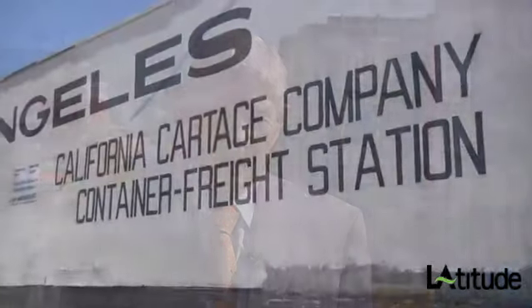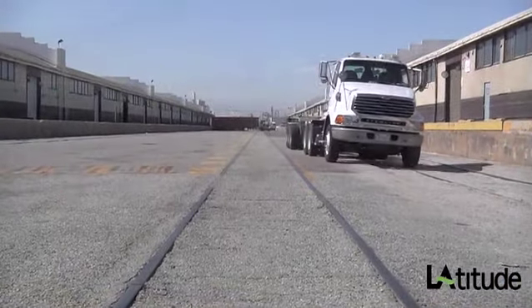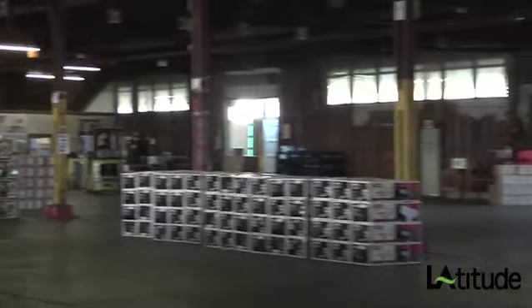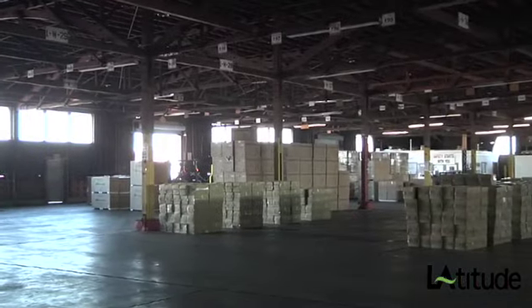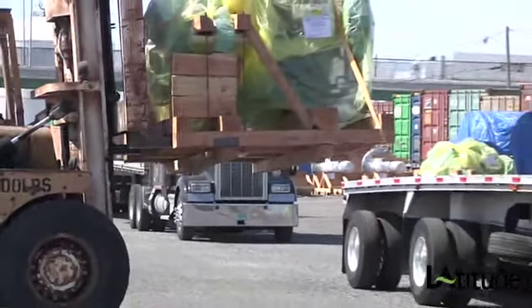Cal Cartage was started by my dad in 1944, moving aircraft parts between San Diego and LA. This operation here is about 60 acres leased from the Port of LA, plus an additional 18 acres that we lease from Southern California Edison. We have three 200,000 square foot facilities under roof where we do the trans-loading for Kmart, Sears, Lowe's, Suzuki, New Balance, and a lot of smaller customers who direct their products to the retailers.